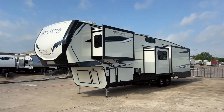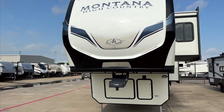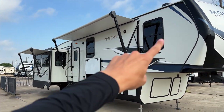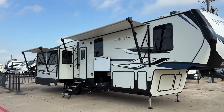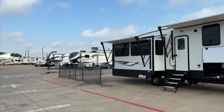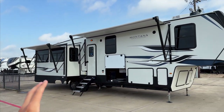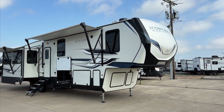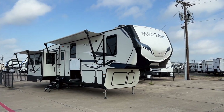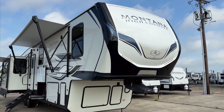It looks like a very nice fifth wheel. The only dead giveaway that it is the less expensive model is you don't have the frameless windows like you would on a full Montana — your windows are framed in here. That Alpine off in the distance has frameless windows, which is the dead giveaway. But other than that, everything else looks really elegant and nice with a somewhat aggressive decal package. Really like the cream-colored white with blue decals and black accents — looks really pretty.